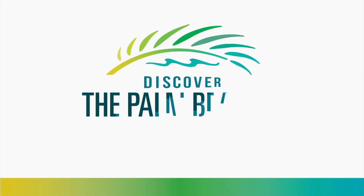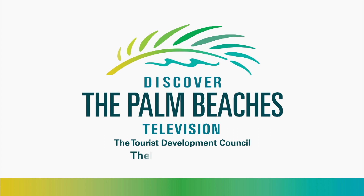This program is brought to you by Discover the Palm Beaches. Visit thepalmbeaches.tv for more information.